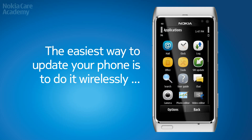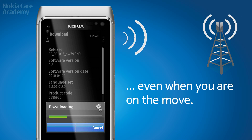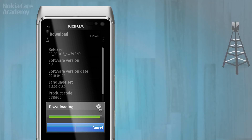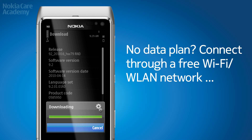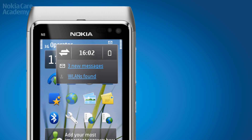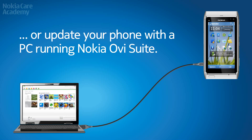The easiest way to update your phone is to do it wirelessly, even when you are on the move. No data plan? Connect through a free Wi-Fi network. Or update your phone with a PC running Nokia Ovi Suite.